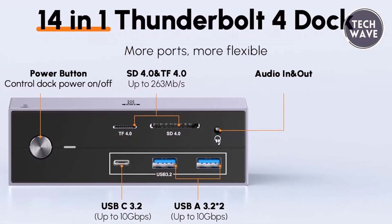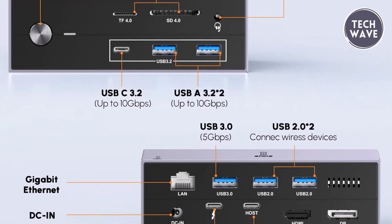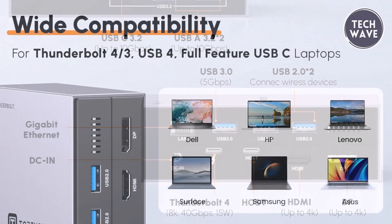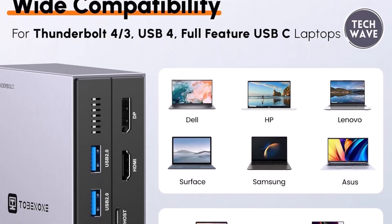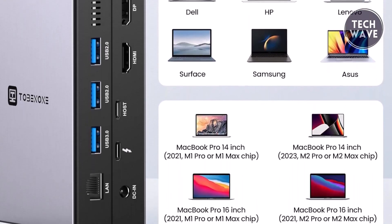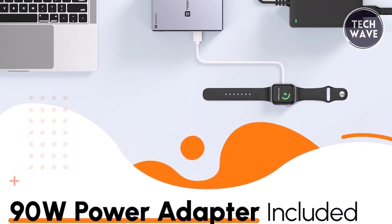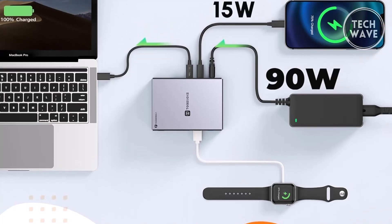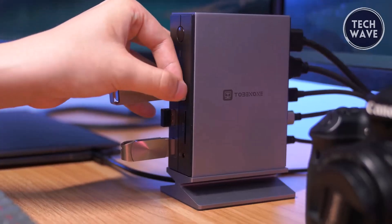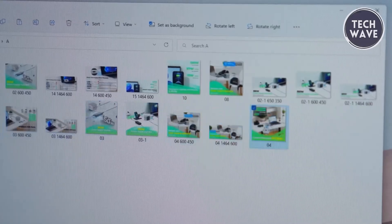With Thunderbolt 4, DisplayPort, HDMI, USB 3.2, SD 4.0, 3.5mm audio and mic, RJ-45, DC-in, host, and a power button, it fulfills all your daily needs with ease. Experience unparalleled visual clarity with the ability to extend a single 8K display for Thunderbolt 4 Windows laptops, or triple or dual 4K monitors for full-feature USB-C laptops. The included 90W power adapter ensures efficient charging for both your laptop and the docking station while also providing simultaneous phone charging via the Thunderbolt 4 port. With super-speed data transfer capabilities reaching up to 10Gbps and ultra-fast gigabit Ethernet support, this docking station ensures seamless connectivity and high-speed performance for all your devices.